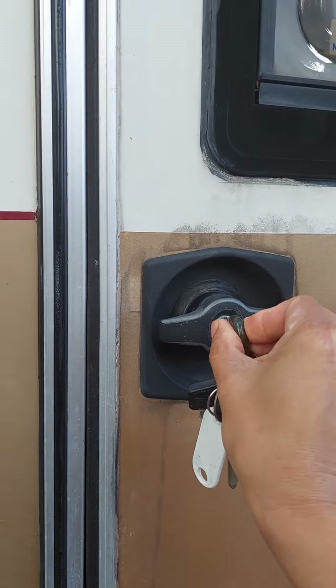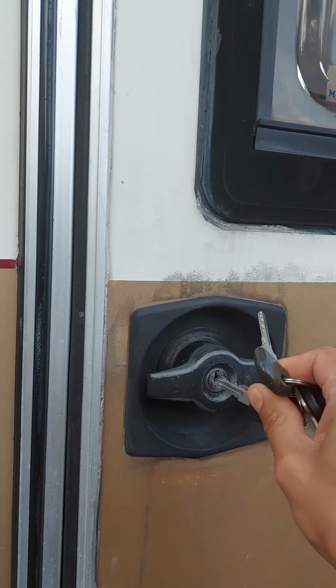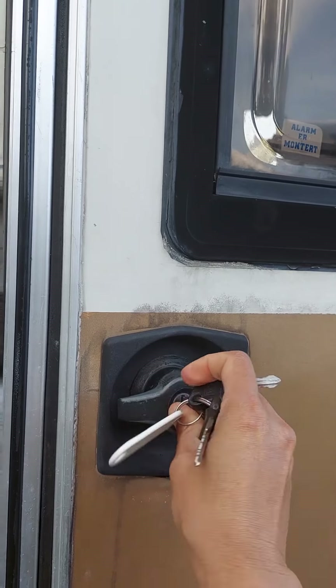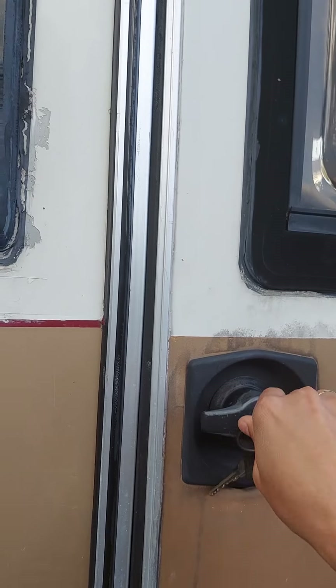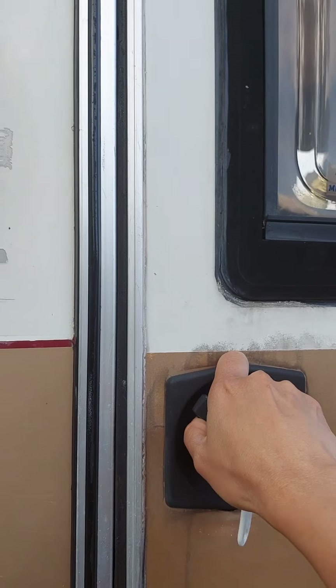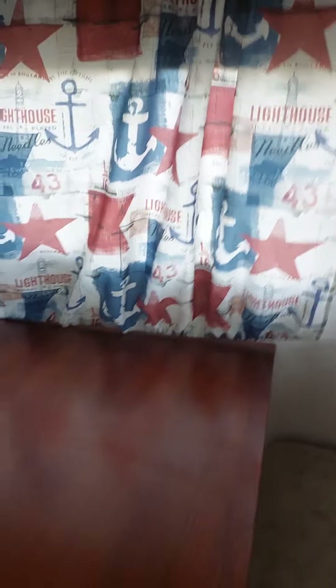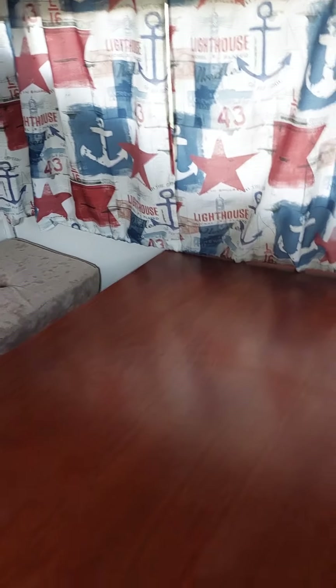I'm gonna open this. Let's see if we can open this. There it is — this is our caravan. So this is our table where we can eat our breakfast or dinner. And this can also be made into a bed if you want to sleep.